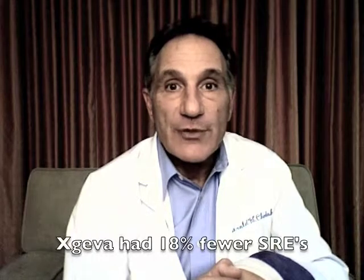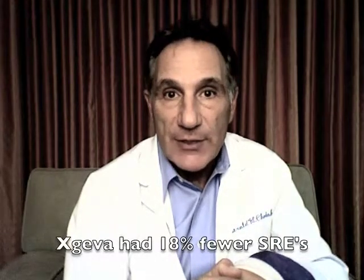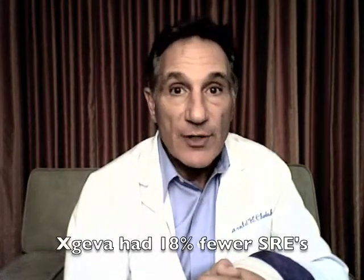That's how it works in a protective fashion. The randomized studies that have been done on nearly 1,900 men show that it was better when compared to the zoledronic acid — it actually had 18% fewer SREs compared to the other drug.